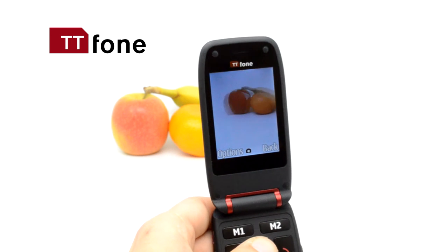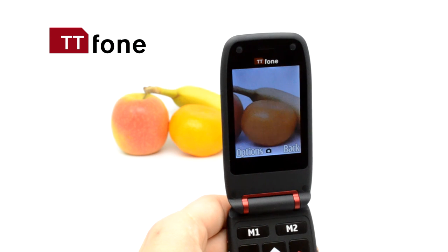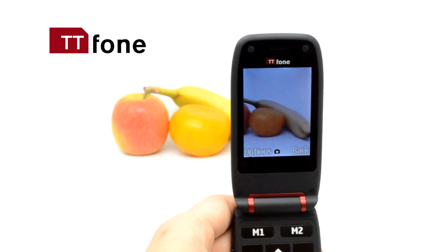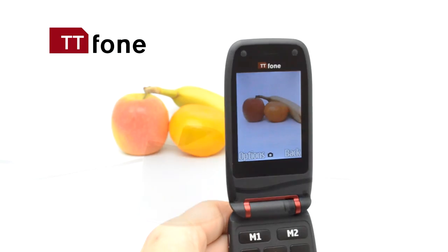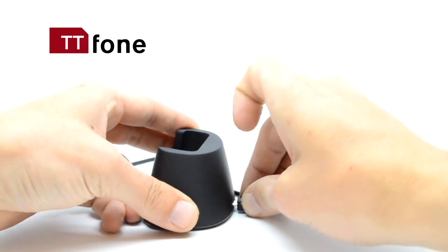The Meteor has an integrated camera that lets you record videos and play them at your convenience. The easy-to-use camera lets you take and send photos in a snap. The TT phone Meteor is an ideal mobile for anyone who just wants a simple, basic mobile phone.